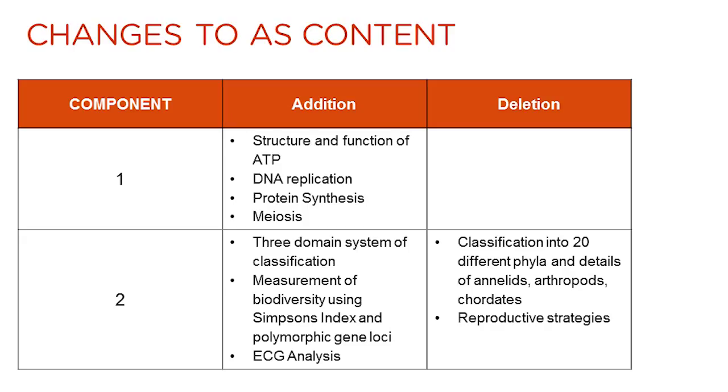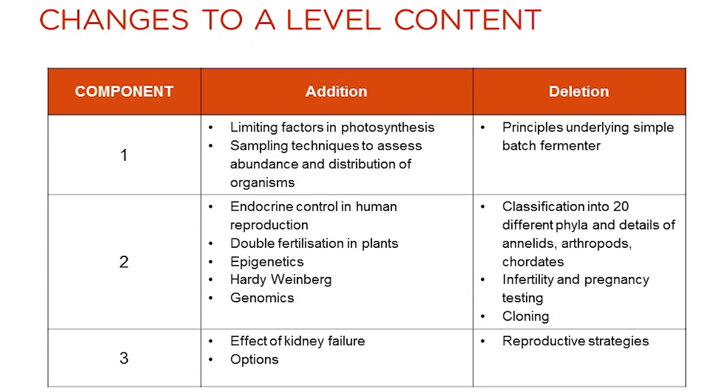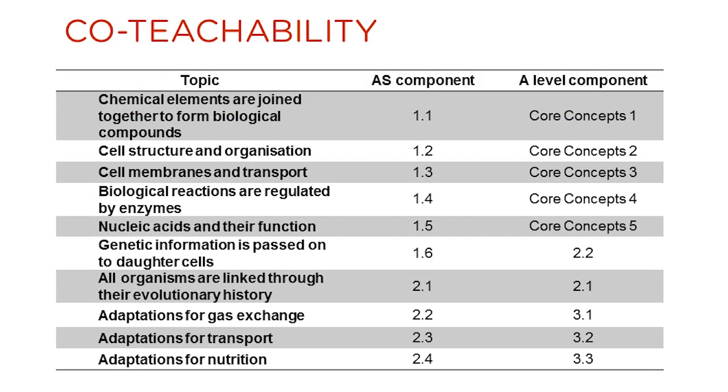This slide summarizes the main changes that have been made to the content contained in the AS specification when compared to the legacy WJEC biology specification. This slide summarizes the main changes made to the A-level content compared to the legacy WJEC biology specification. This slide also shows how the topics which make up both the AS and A-level qualifications allow the two qualifications to be co-teachable.